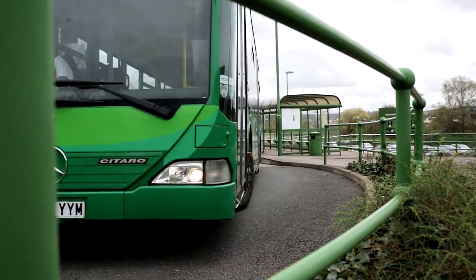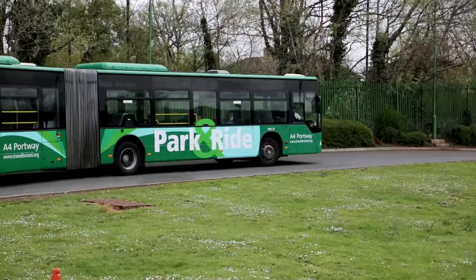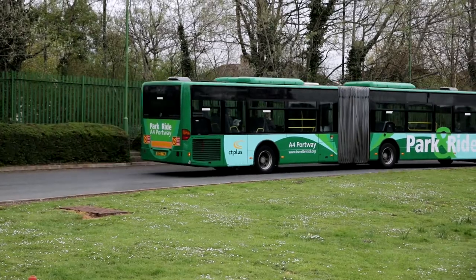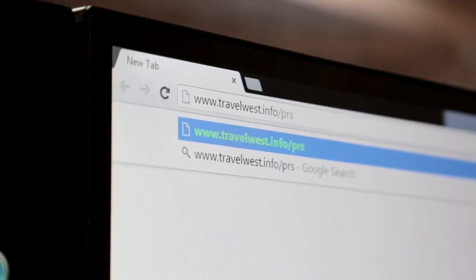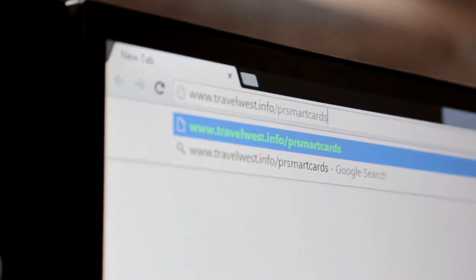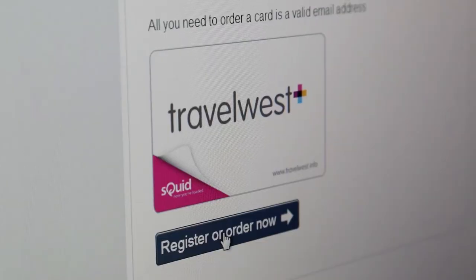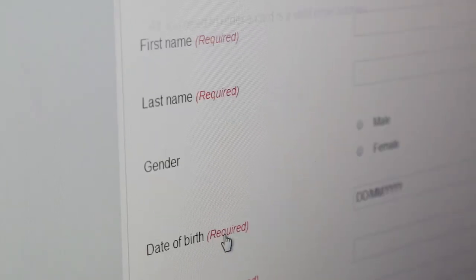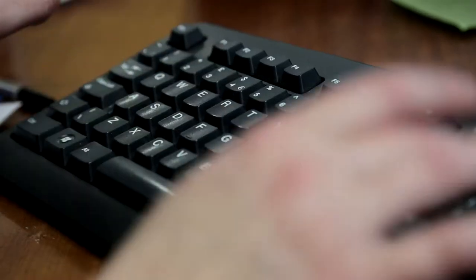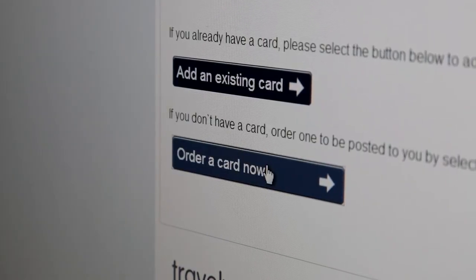The new Travel West Smart Card is the smart way to travel on Bristol's Park and Ride services. You can get your Smart Card by registering online at travelwest.info. When you've registered your details, you can order a card and buy your tickets at the same time. Payment is accepted by all major credit or debit cards. You can choose the ticket type that best suits your travel needs.